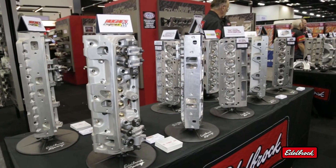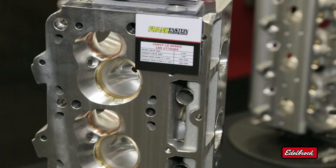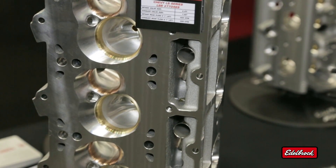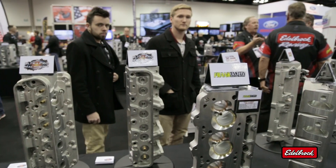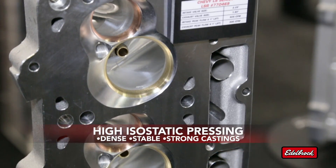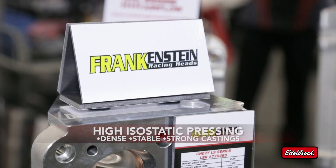In the hands of a master head craftsman, the pro-port line is transformed into world-class racing technology. For the ultimate in strength, Edelbrock even offers pro-port heads that have been subjected to hot isostatic pressing — an aerospace process that delivers incredibly dense, stable, and strong castings.